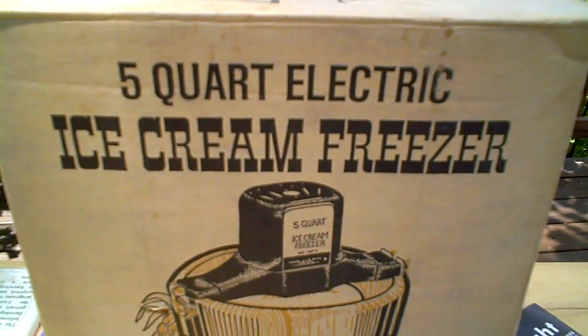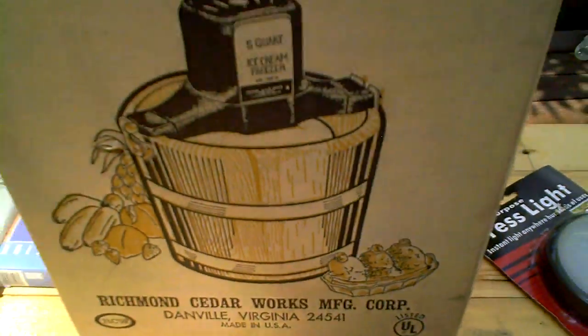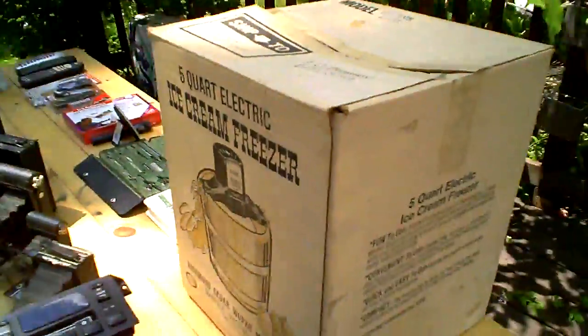This is a 5 quart electric ice cream freezer from Richmond Cedar Works. I plugged the motor in — it does work, and it is all intact.